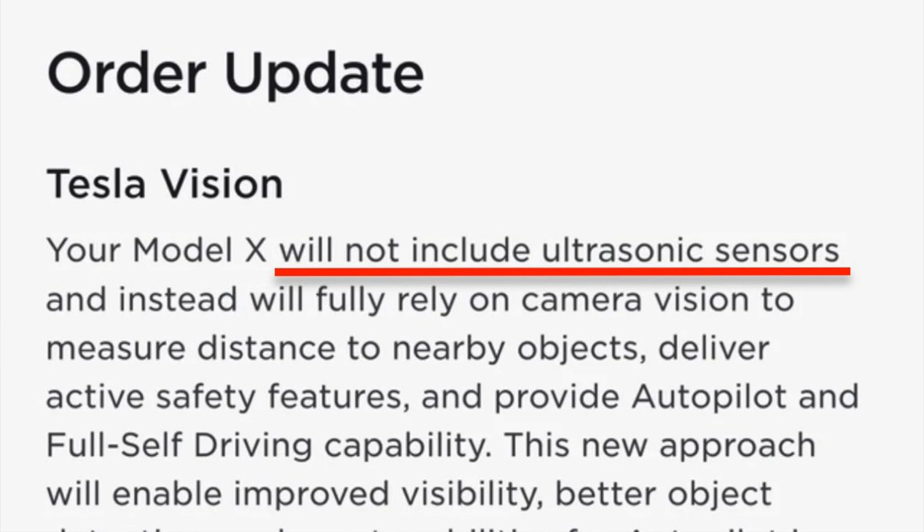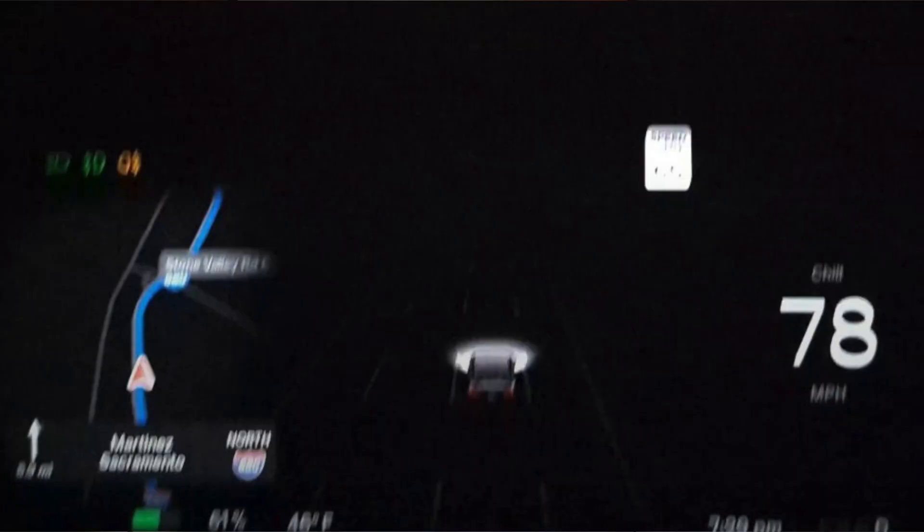Originally we thought this was going to only affect FSD beta users, but it seems like somebody has taken delivery of their Model S and autopilot is completely disabled as well. Just taking a look at this blurry screen grab here, you can see that the autopilot lanes are completely deactivated — there is no lane line, no vehicles, no cones, nothing whatsoever. The feature is completely disabled.